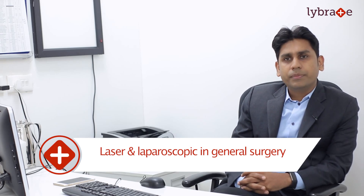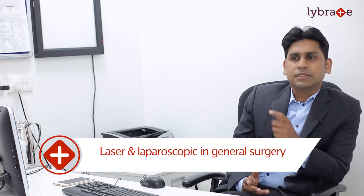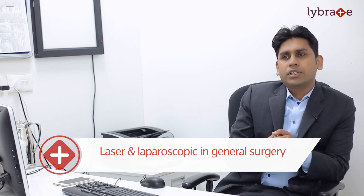Today I will be discussing laser and laparoscopy in general surgery. Both these topics fall under minimal access surgery. Laparoscopy is basically surgery of the abdomen with the help of some optic fibers.